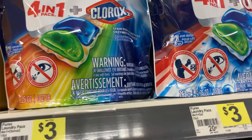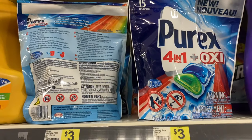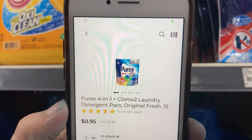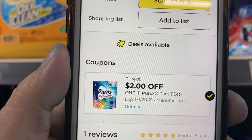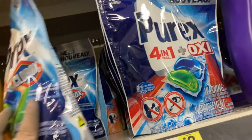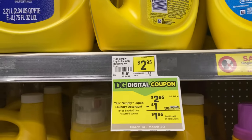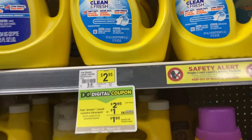Next we have a deal on these Purex laundry pods. They are priced at $2.95 and we have a $2 off coupon making them only $0.95. This store is priced at $3, so a little bit higher — your mileage may vary. Now we have a deal on this Tide Simply laundry detergent. These are priced at $2.95 and we have a $1 off coupon making them only $1.95.